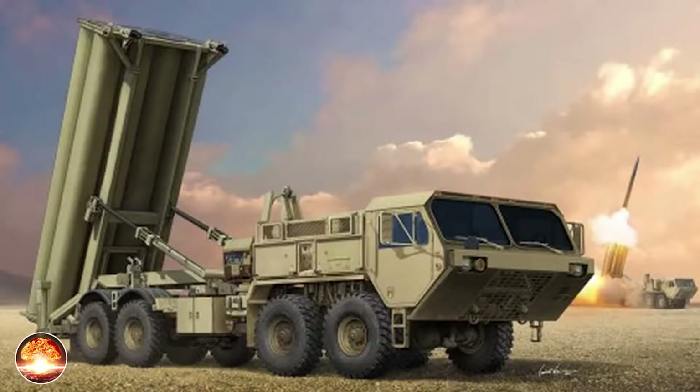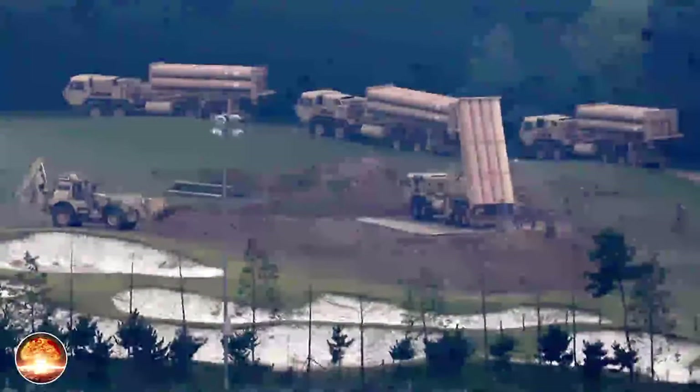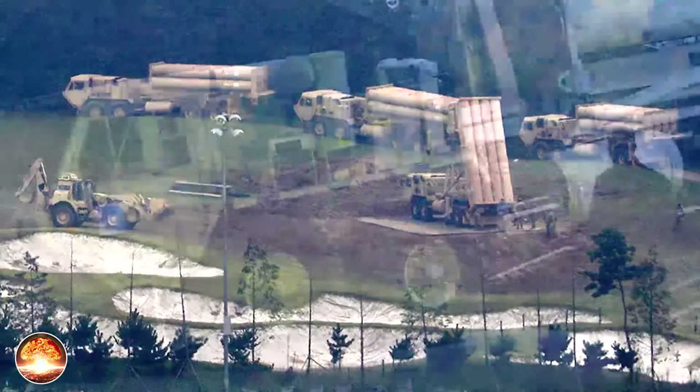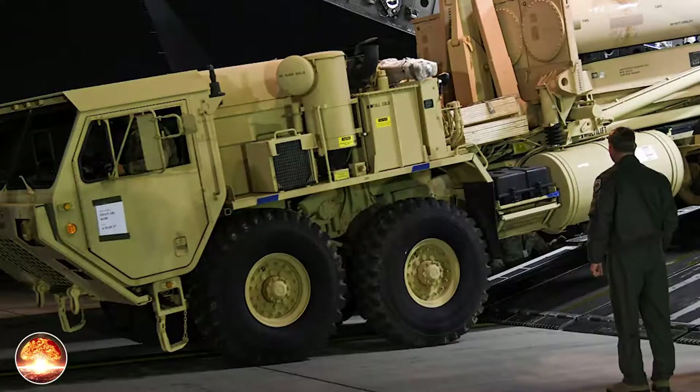Ground-based radar: The cueing for the THAAD system is provided by the Raytheon Systems' AN/TPY-2 ground-based radar for surveillance, threat classification and threat identification. THAAD can also be cued by military surveillance satellites such as Brilliant Eyes. The ground-based radar units are C-130 air transportable. The AN/TPY-2 radar uses a 9.2 meters squared aperture full field of view antenna phased array operating at I and J bands (X band), containing 25,344 solid-state microwave transmit and receive modules. The radar has the capability to acquire missile threats at ranges of up to 1,000 kilometers. The first production radar was tested at the White Sands Missile Range in New Mexico. In September 2004, the THAAD radar tracked a tactical ballistic missile, cueing a successful intercept by a Patriot PAC-3 missile. A second radar was delivered to White Sands in June 2007.